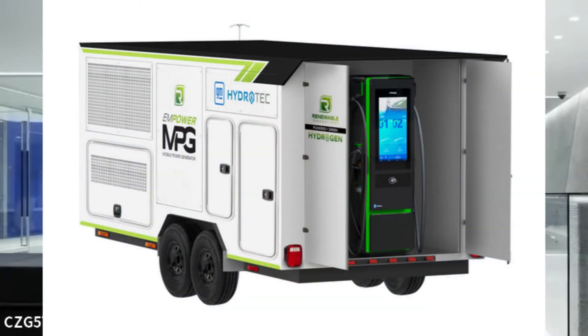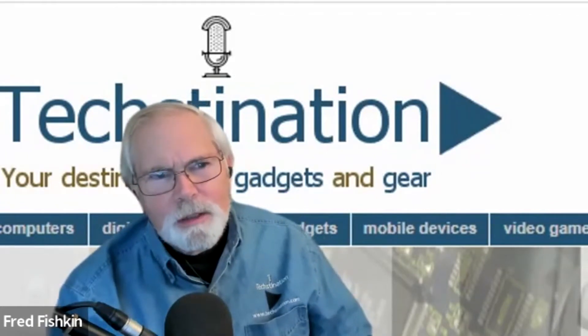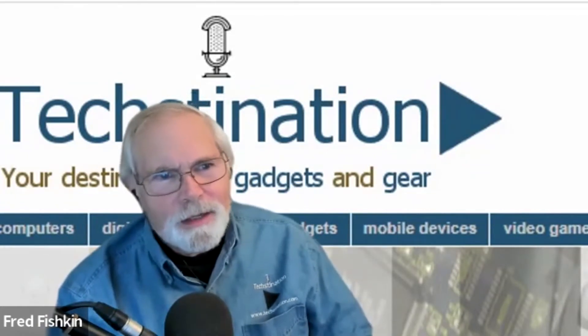More recently, we announced a collaboration with Renewable Innovations to develop our HydroTech fuel cell systems into stationary and mobile power. This opens up a brand new world for clean energy — putting electricity at different points for DC fast charging of electrified vehicles where grid upgrades aren't feasible, or providing backup power for hospitals, schools, or police stations affected by rolling blackouts.